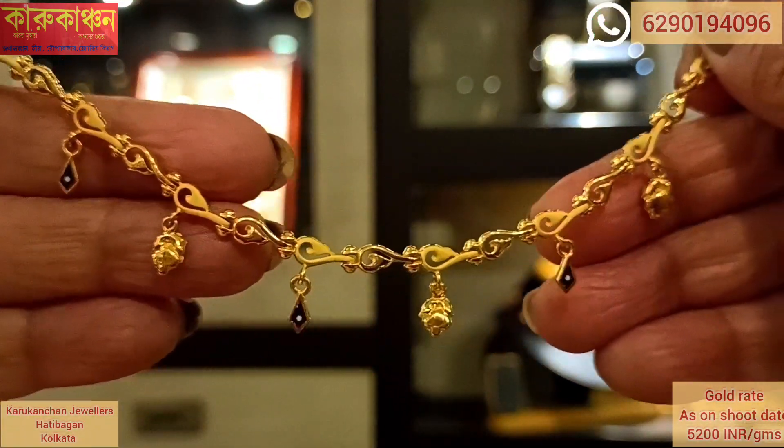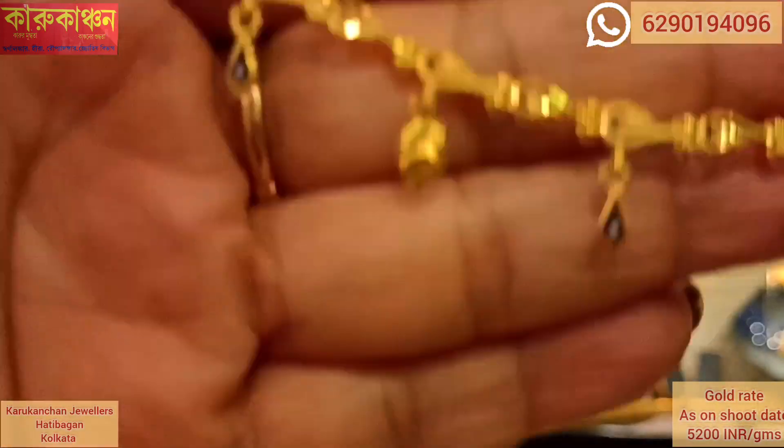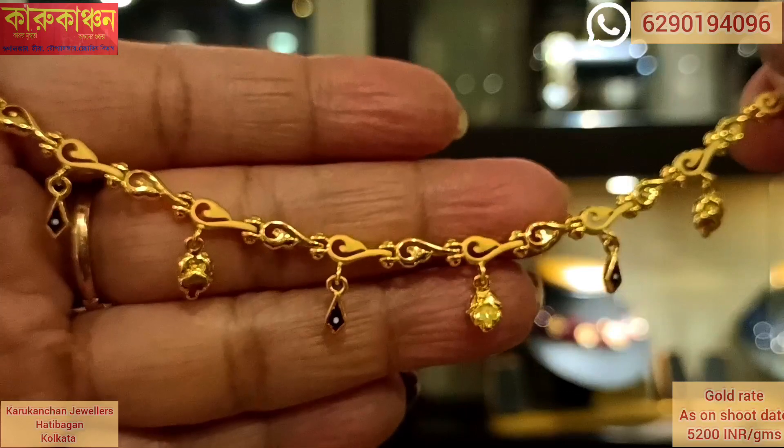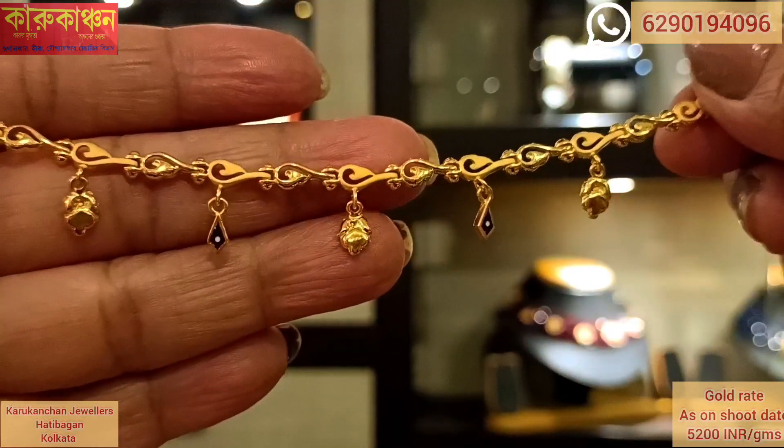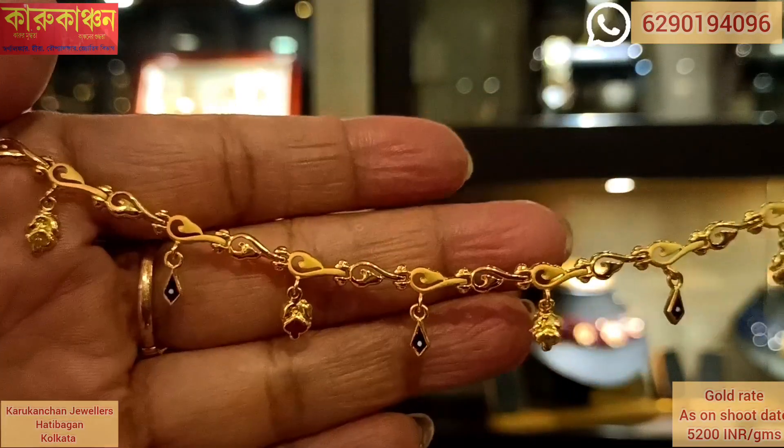This is a good price of $65,000. This is the best design for you. If you are personally interested in this product, you will want to collect it.